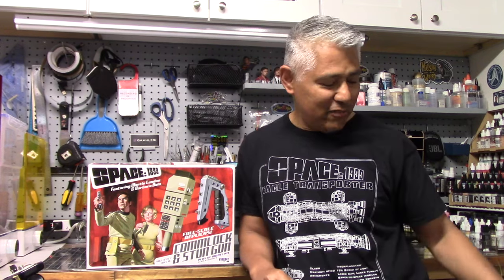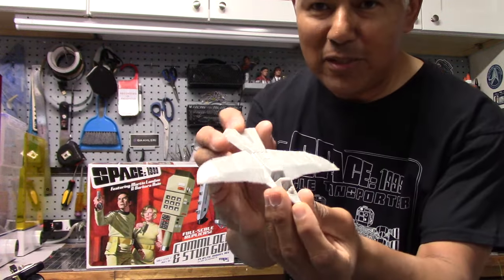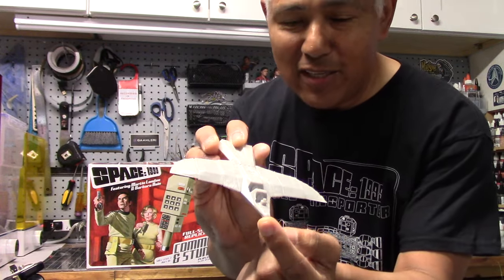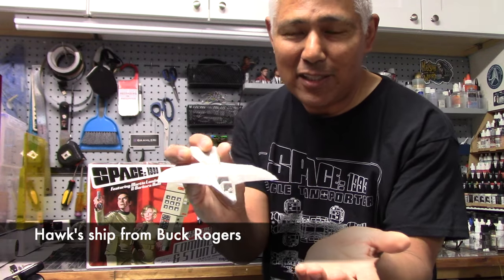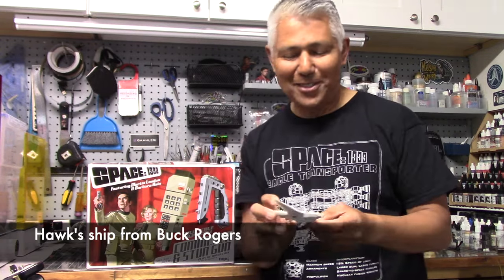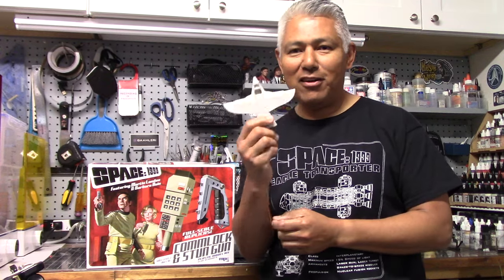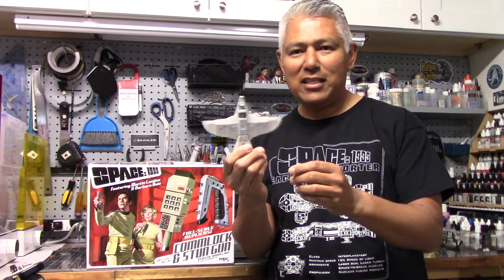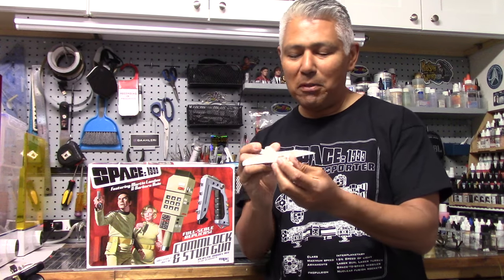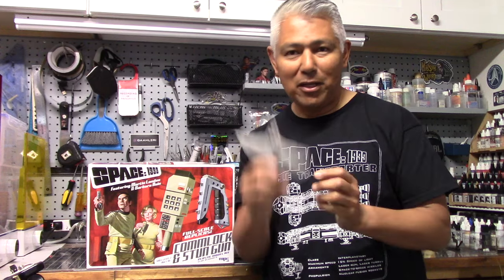Another project I have in mind is this here — a little test print of a ship. You might recognize it — it's from the second season of Buck Rogers. Not much that I liked about the second season of Buck Rogers, but one thing was this ship, flown by the character Hawk on the TV show. This is just a test print to see how it all pieces together. The one I'll be printing and building will be a little larger than this.